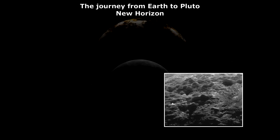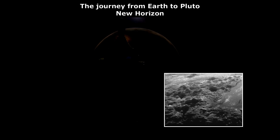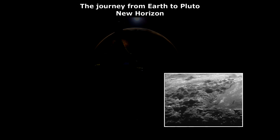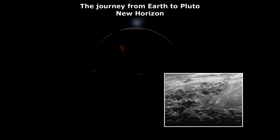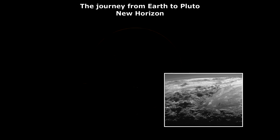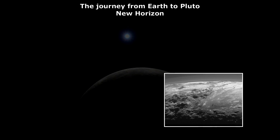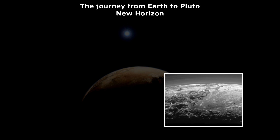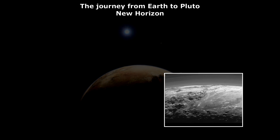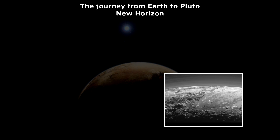Pluto is categorized as a dwarf planet. And if these are walls — ancient walls or structures that are still in use — that are one, two, three hundred meters thick, they're gonna need some space on Pluto to build that. Just my opinion.